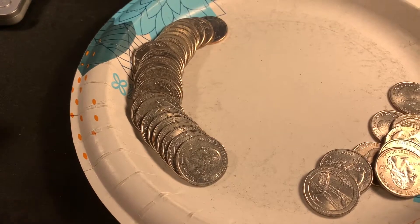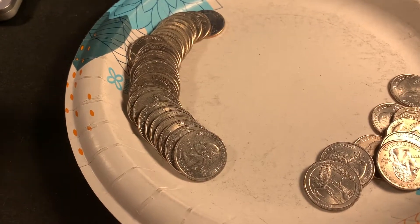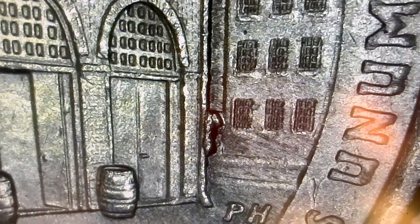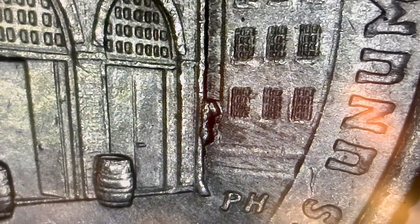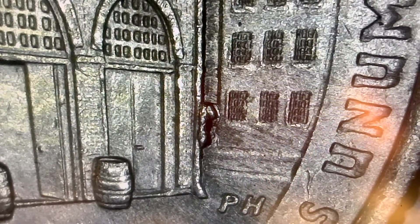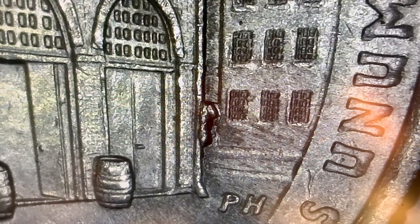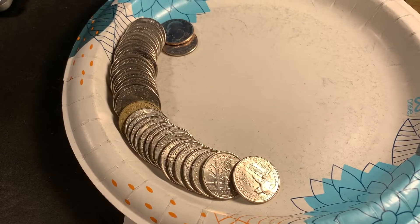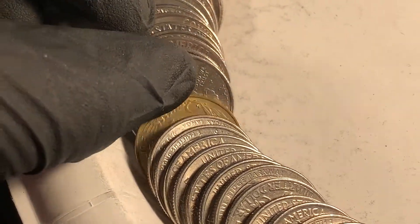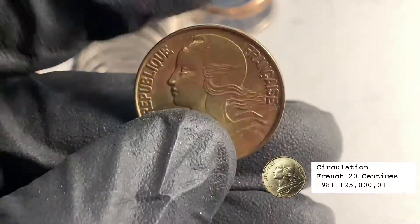I don't know if we're going to find anything worth any money in these rolls. Same roll, a little bit later - we've got a 2016 Harper's Ferry die crack, located on the right side of the building along the drain pipe. That's a pretty good find. Next roll, roll 20 - looks like another foreign: another French 20 centimes from 1981.